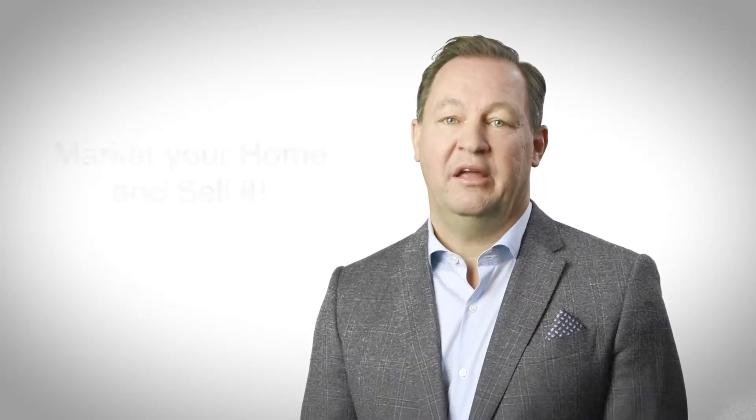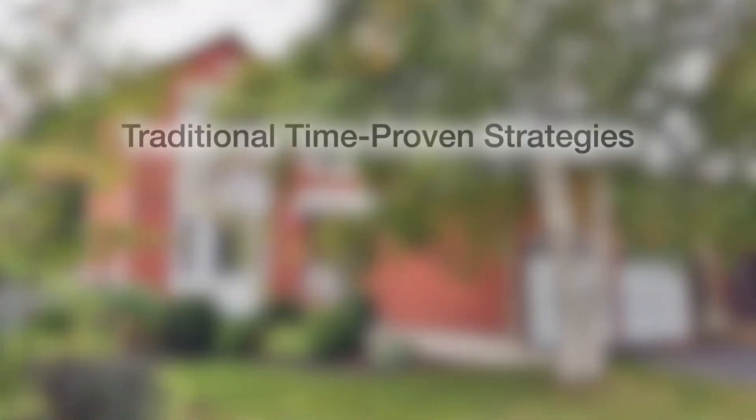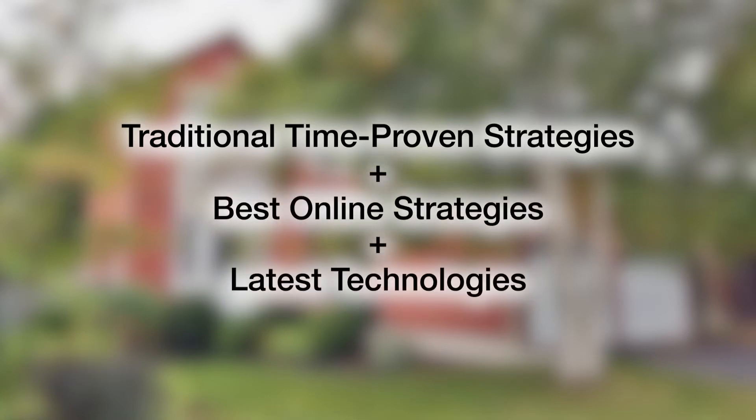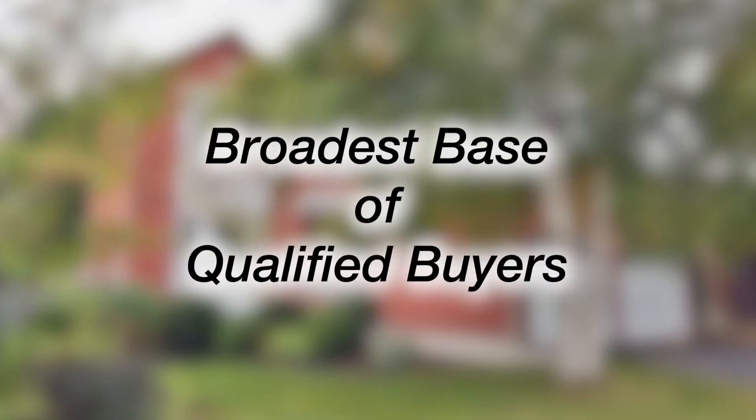Now that we've showcased your home to its fullest potential, let's market your home and sell it. We've combined traditional time-proven marketing strategies with the best online strategies and the latest technologies to deliver a customized marketing campaign. Our goal is to bring the broadest base of qualified buyers to your doorstep.